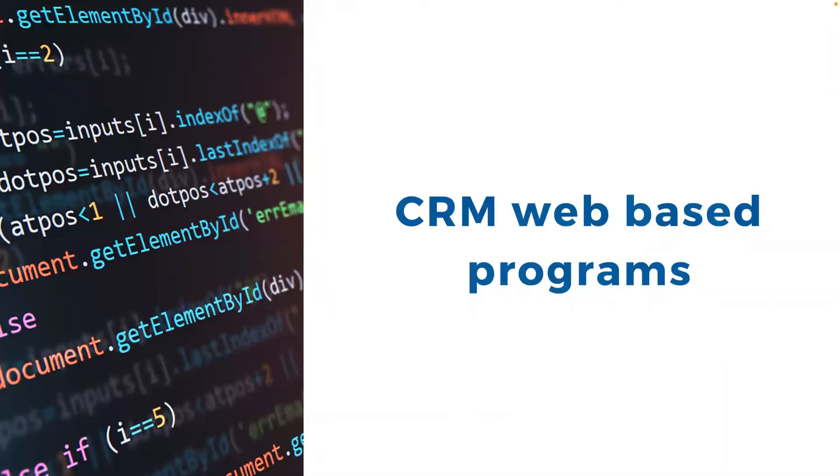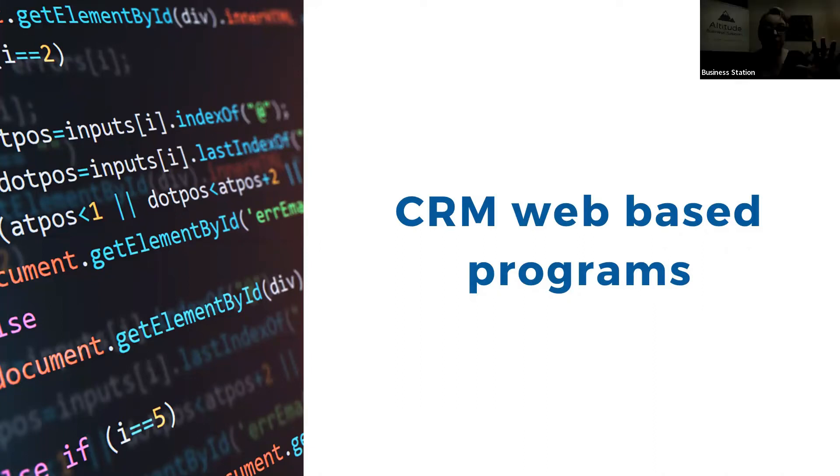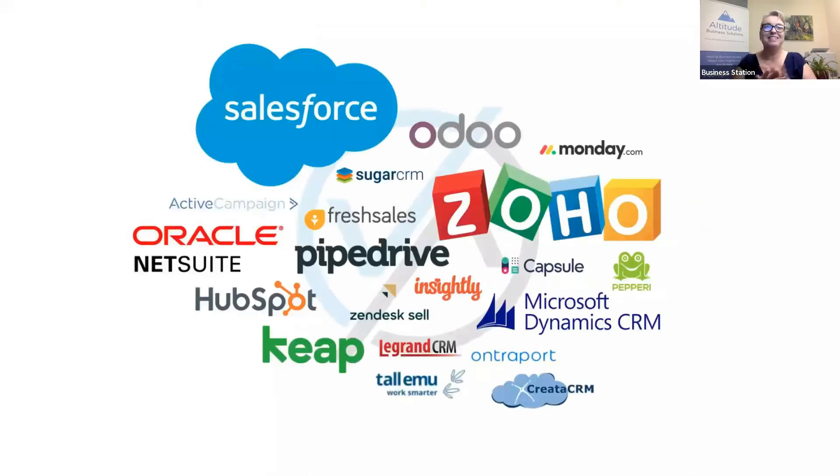There are many CRM web-based programs. I'm sure some of you have been considering which one to use, and you've done a Google search for 'CRM systems' and been absolutely bombarded — and this is literally just a tiny part of what's out there. My CRM system isn't even on this list. You will be so confused about what to pick. Except for one thing: you have already written your customer journey, so you kind of know you need a system that can send emails, has some sort of automation, and can tick all the boxes you need.